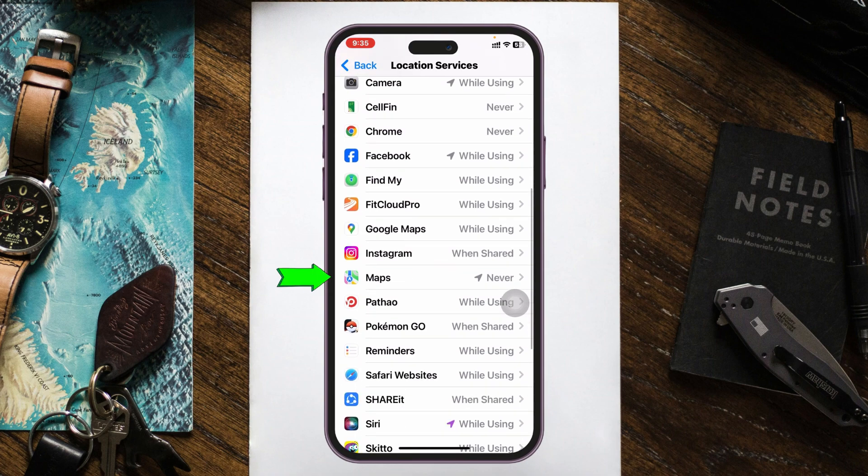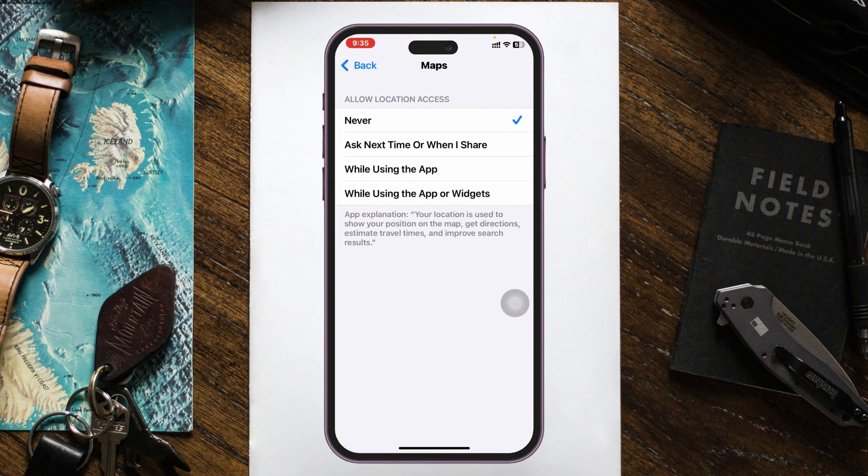For example, I'm going to tap on the Maps application right here and make sure it's selected with 'While Using the App,' and also enable Precise Location for that specific app.